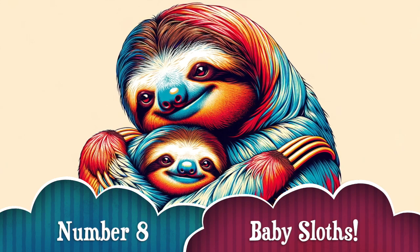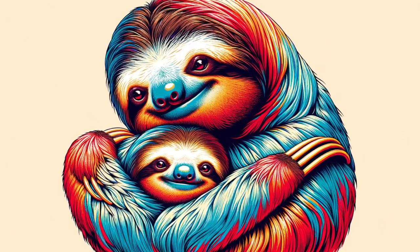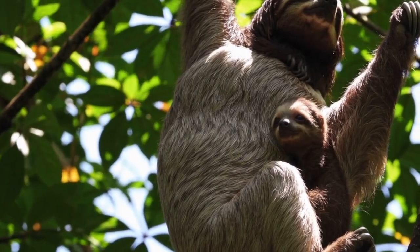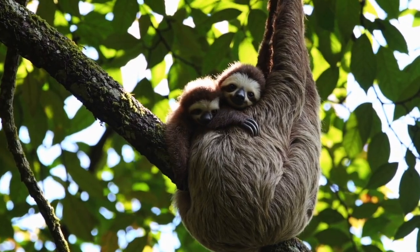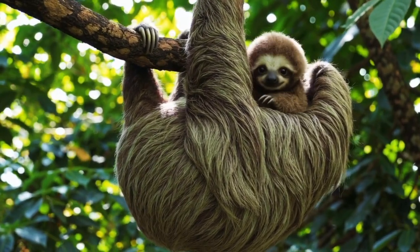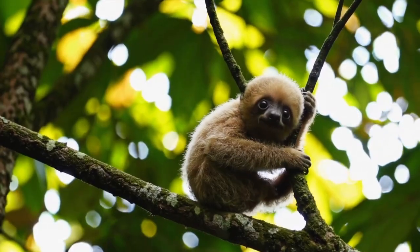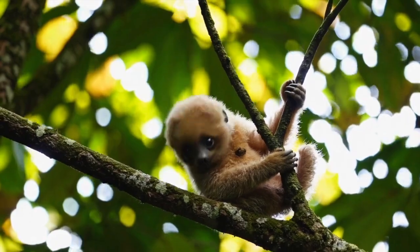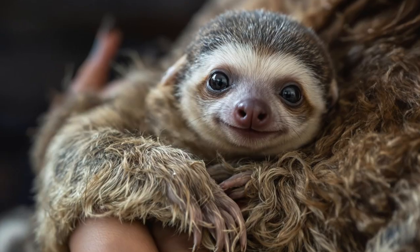Number 8: Baby sloths — adorable and clingy. Sloth babies cling to their mothers for up to six months, learning how to navigate the trees and pick the right leaves. In Costa Rica and Colombia, many sloth rescue centers care for orphaned or injured sloths and help release them back into the wild. These tiny fuzzballs are incredibly dependent and fiercely protected by their moms.